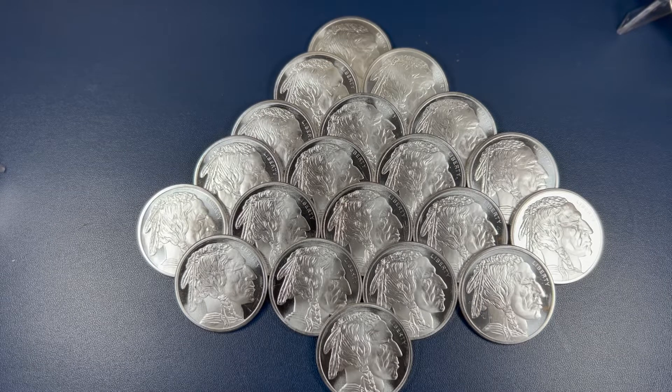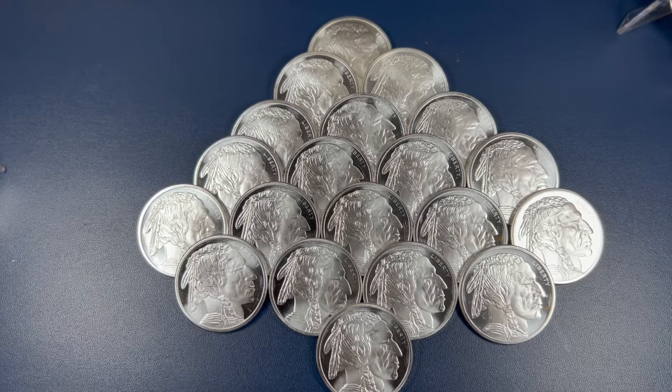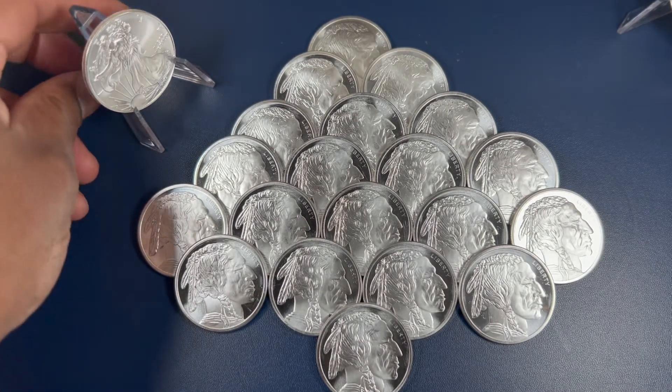These are some generic silver buffalo rounds that I purchased this weekend as a matter of fact. And you know there's an age-old debate: should you just go with silver rounds or should you pay up the premium for the American Eagle? Everyone's saying the American Eagle premium is so high you shouldn't pay for it. And you know my take on it I think is a little bit different — price is price.